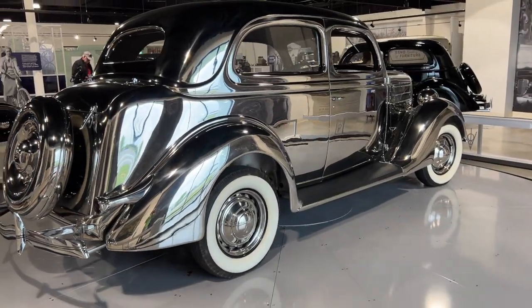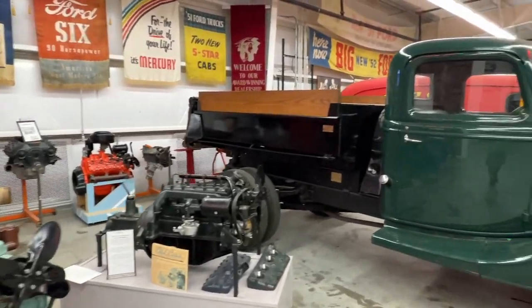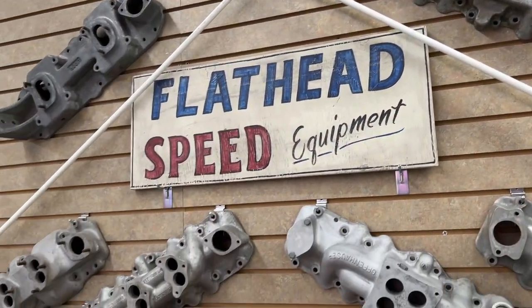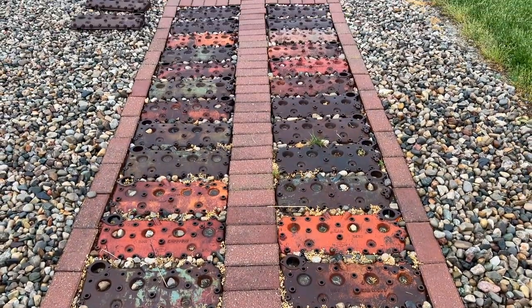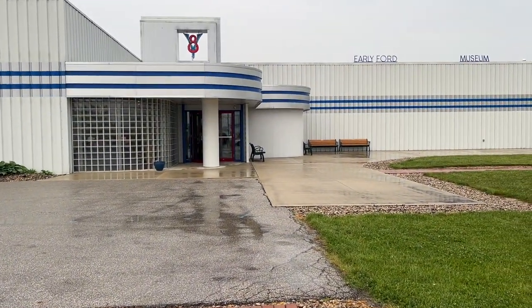In this video, we're taking a look at the early Ford V8 Foundation Museum in Auburn, Indiana, specifically taking a close look at the hot rod and race car section, which has some cool cars on display and tons of great and extremely rare flathead speed parts. As you're headed toward the museum, you'll notice that the sidewalk is lined with flathead cylinder heads leading you right to the front door.